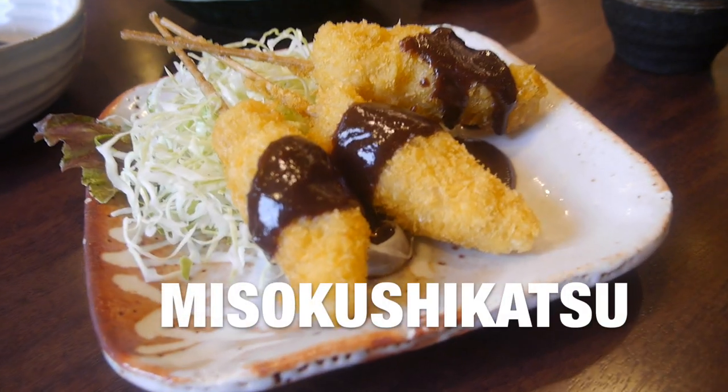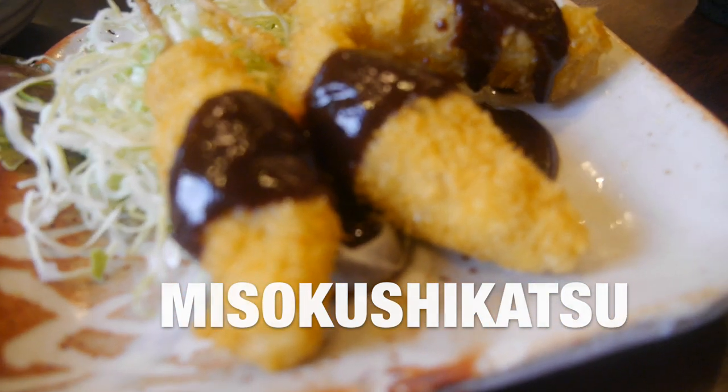Next is miso kushikatsu. The kushi means the skewer. This is really good. Despite the freshness, they have a tiny kushikatsu with the sauce on top of it.